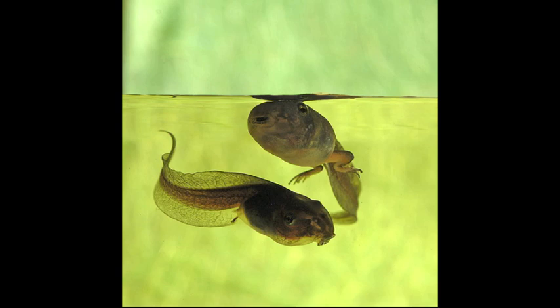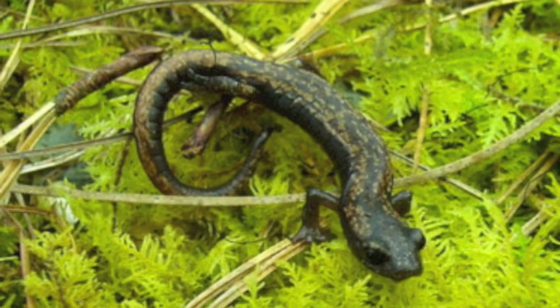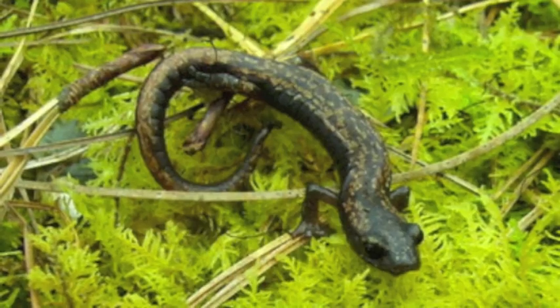Kids, you aren't safe either. This fungus can manifest on your keratinized mouth parts and make you die as you mature. Research is also finding that the zoospores can infect lungless salamanders and other kinds of amphibians.